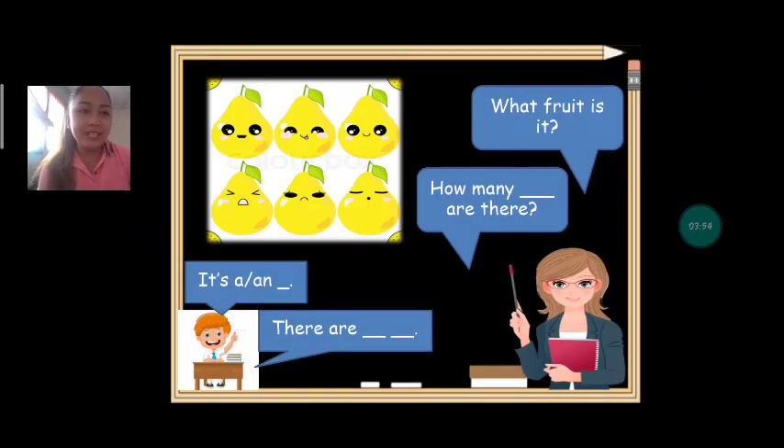Next we have: what fruit is it? It's a pear. How many pears are there? Can we count? One, two, three, four, five, six. How many pears are there? There are six pears. Very good.